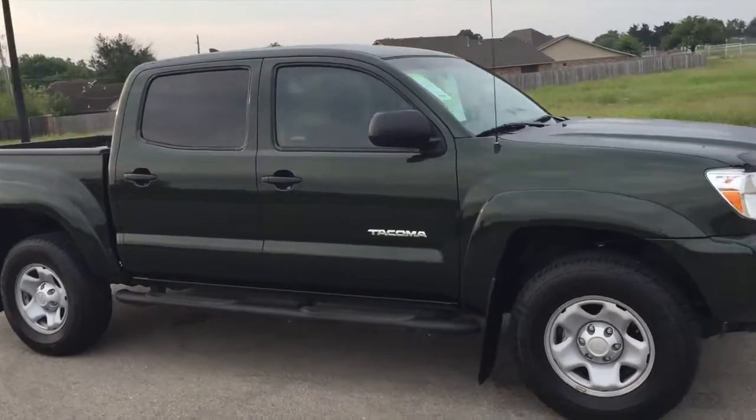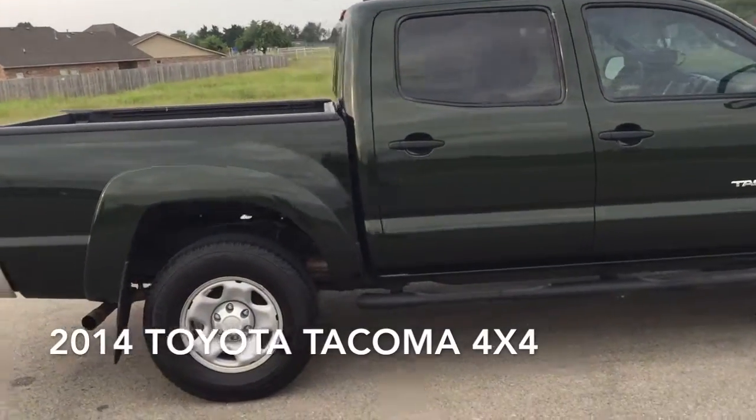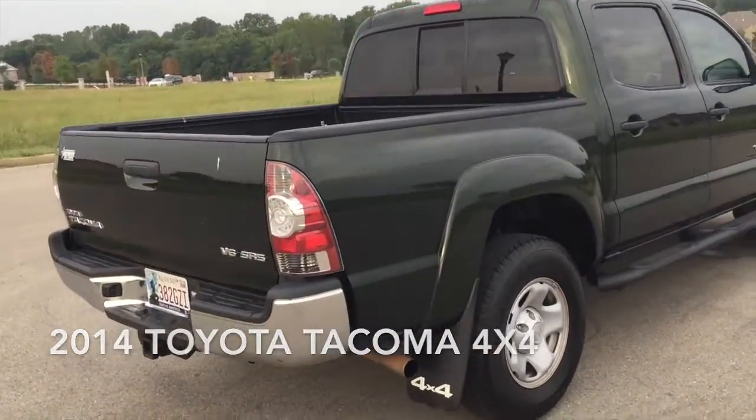You can expect a lot from the 2014 Toyota Tacoma. With just over 10,000 miles on the odometer, this vehicle glistens in the crowded pickup truck segment.